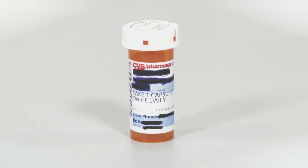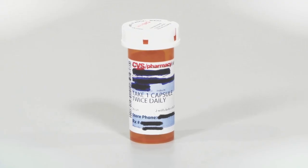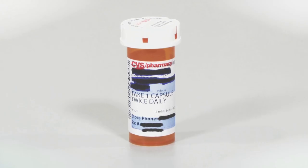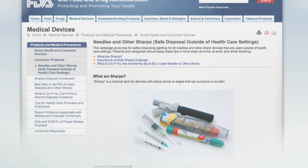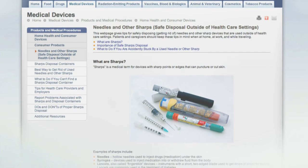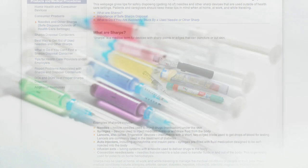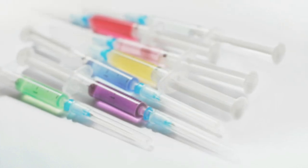Before throwing out a medicine container such as a pill bottle, remember to scratch out all information on the prescription label to make it unreadable. It is also important to remember that loose needles or other sharp objects should not be disposed of in household or public trash cans or recycling bins. This practice puts trash and sewage workers, janitors, housekeepers, household members, and children at risk of being harmed.